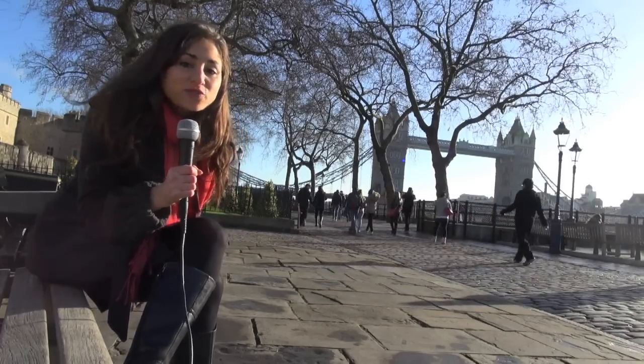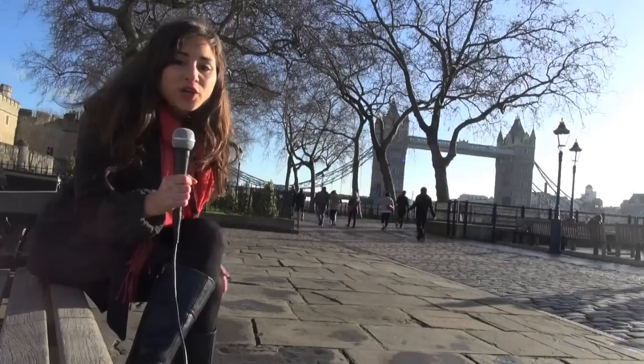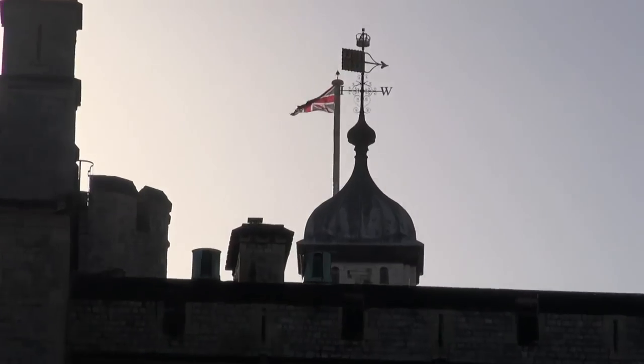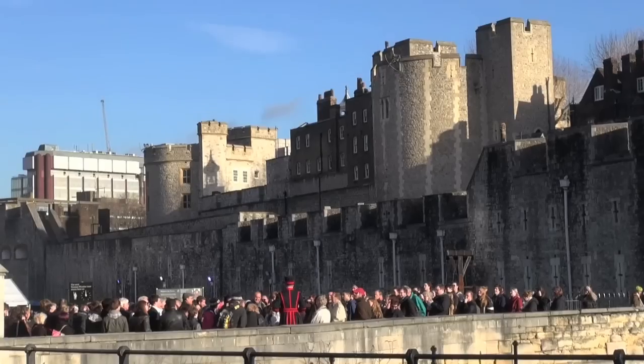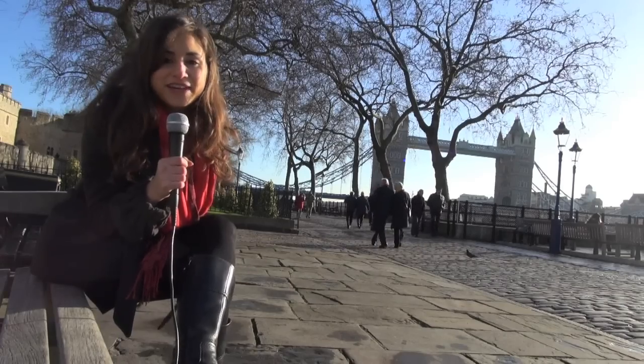Welcome to London. This is a city of 12 million people and at one point it was the biggest city in the world. You probably know it for landmarks like Tower Bridge just behind me or the Tower of London, but this is a very diverse city and has tons to see, so let's go through together and explore some of the areas.